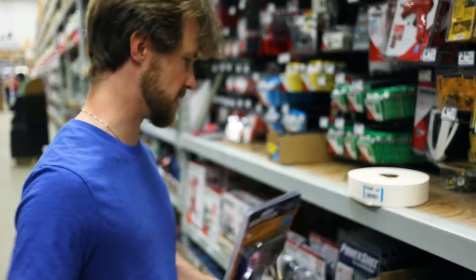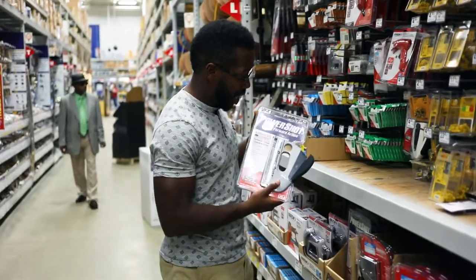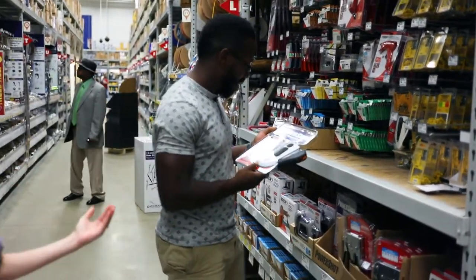That's enough stapler for me. What about the power shot, dude? In case we need to staple something from across the room.